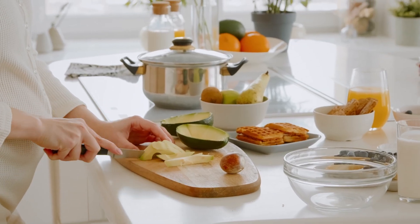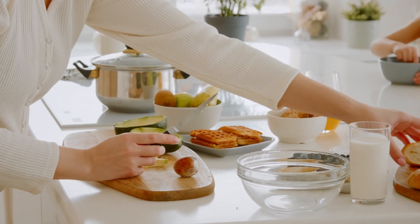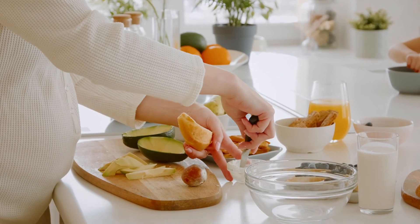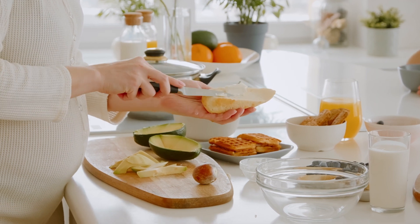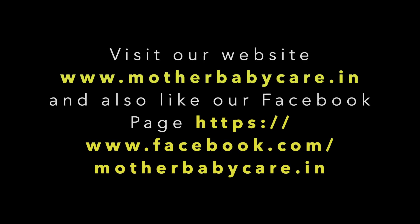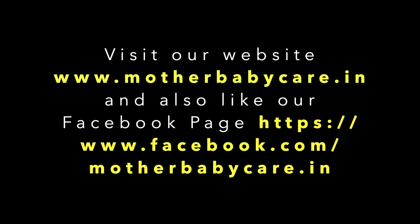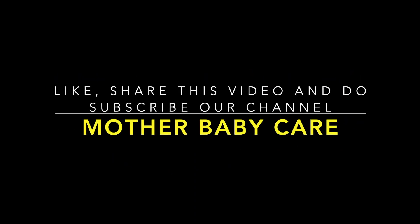That's all for today's video. If you have any questions related to this topic, you can ask them in the comment section. To know more, click on the link in the video description, visit our website at motherbabycare.in, and like our Facebook page. Please like, share and subscribe to our channel Mother Baby Care. Thanks for watching!